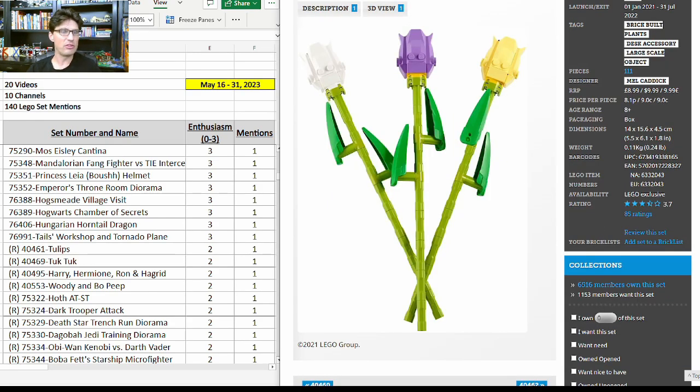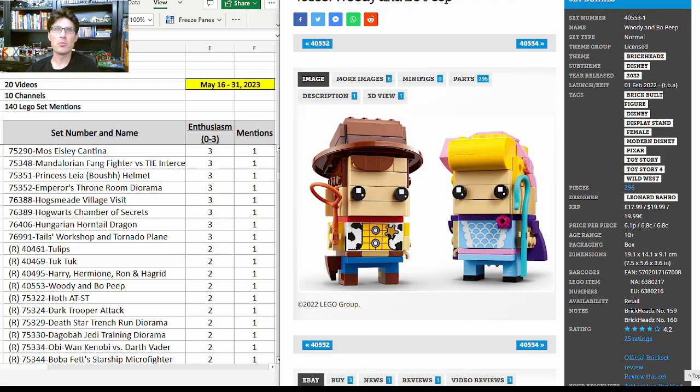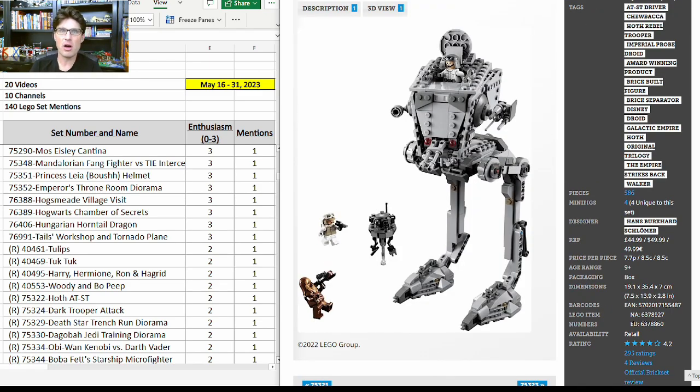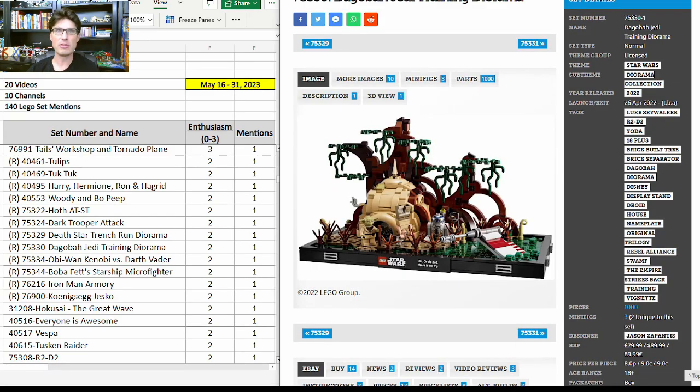The next bunch of sets have one mention with enthusiasm score of 2, so we'll go through them quickly: the Tulips 40469; the Tuk Tuk; the Harry, Hermione, Ron and Hagrid BrickHeadz; BrickHeadz 40553, Woody and Bo Peep — a really good-looking set that could do well with the next Toy Story animated movie announced; 75322, the Hoth AT-ST — not a set I'm interested in for investment; and 75324, the Dark Trooper Attack — a lot of people have been down on it at $35, but we've been able to get it for around $25. Those three Dark Trooper minifigures look great and are only in one other set. The hallway scene really stands out — I think this one could fly under the radar.